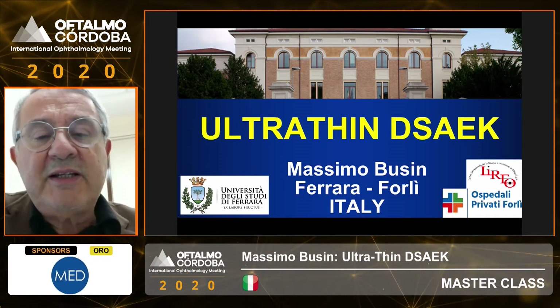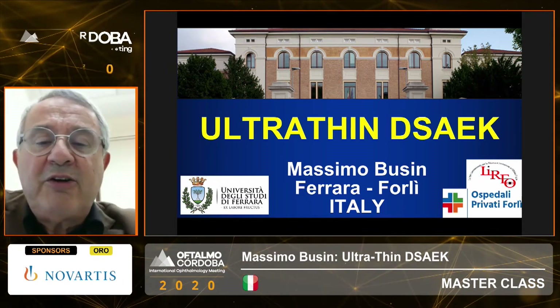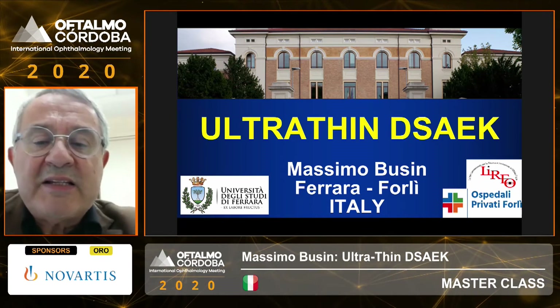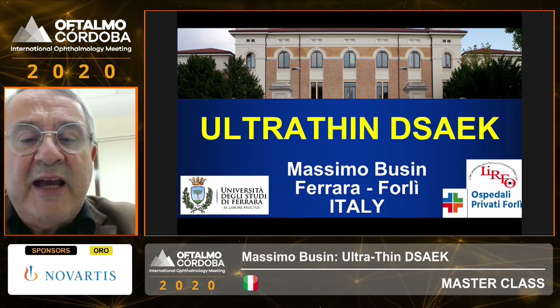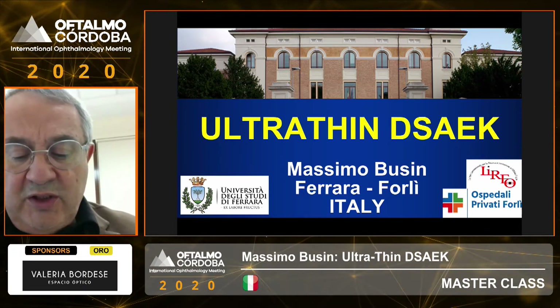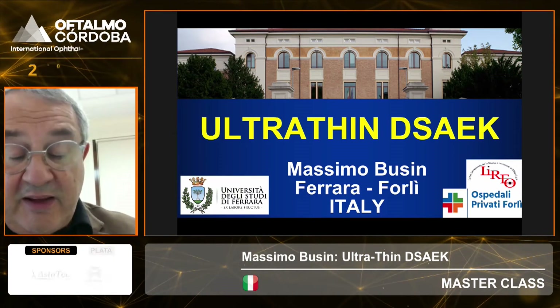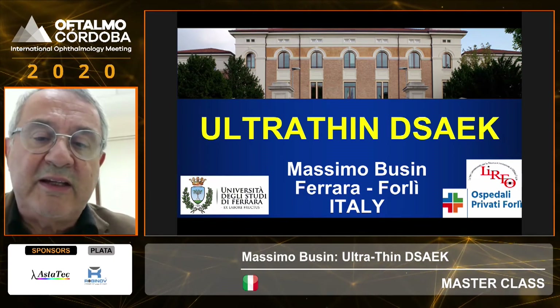As Tiziano said, I have been devoted to the development of endothelial keratoplasty, and today I will make basically a summary highlighting what to me seems to be one of the most rewarding techniques that has been developed, namely the ultrathin design.